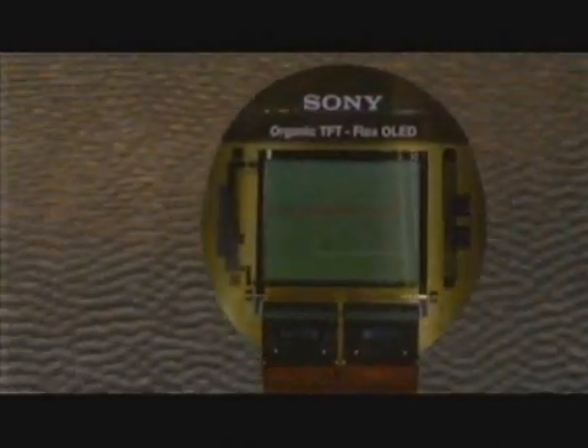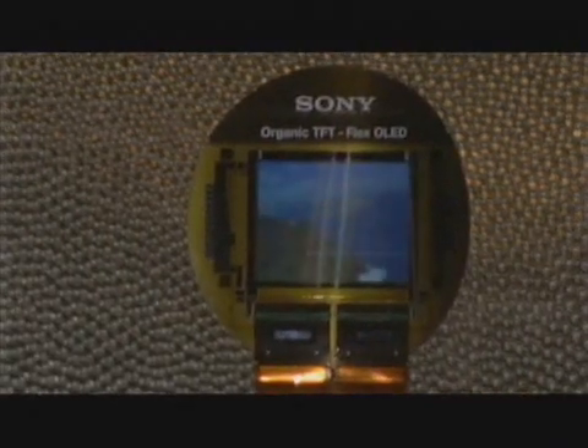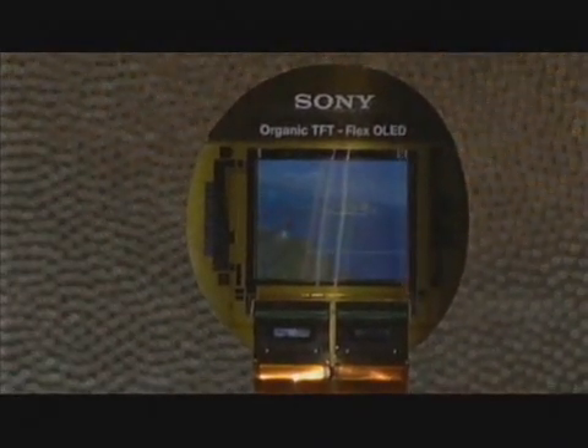There it is. Flexible OLED. This could be the e-reader of the future — there when you need it and eco-friendly.